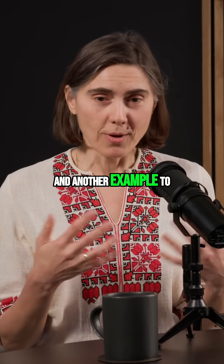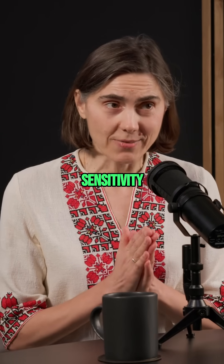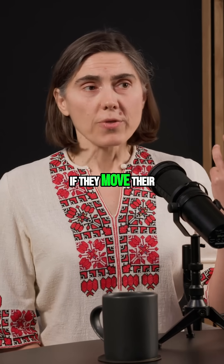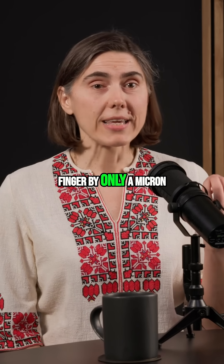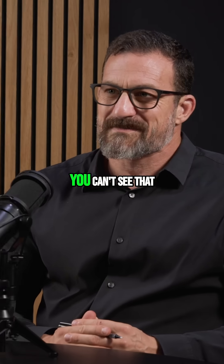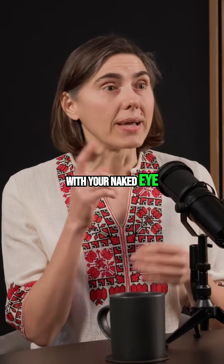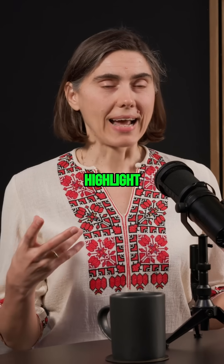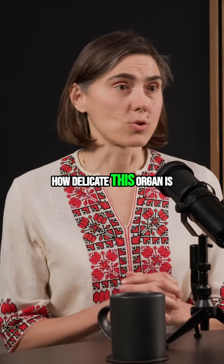Another example to really highlight the sensitivity of this organ: if you have a trained violinist and they move their finger by only a micron — that's a millionth of a meter — the ear can perceive that as a change in pitch. Amazing. You can see that with your naked eye, but the ear can perceive it. These examples really highlight how delicate this organ is.